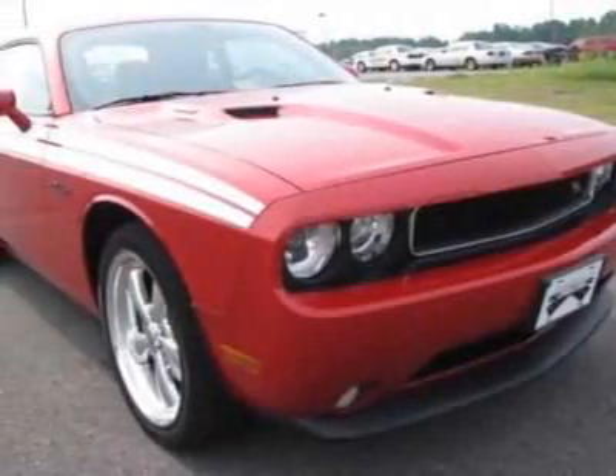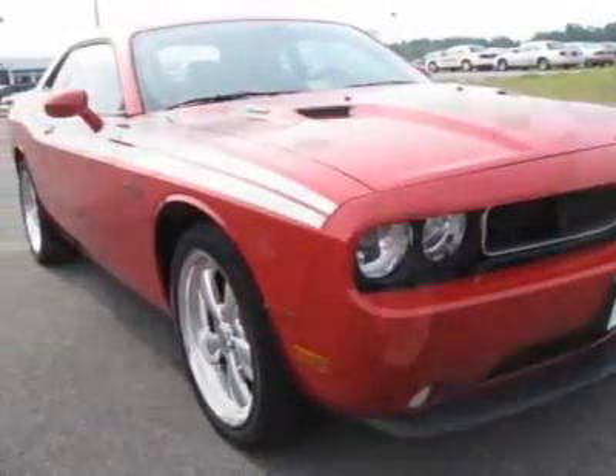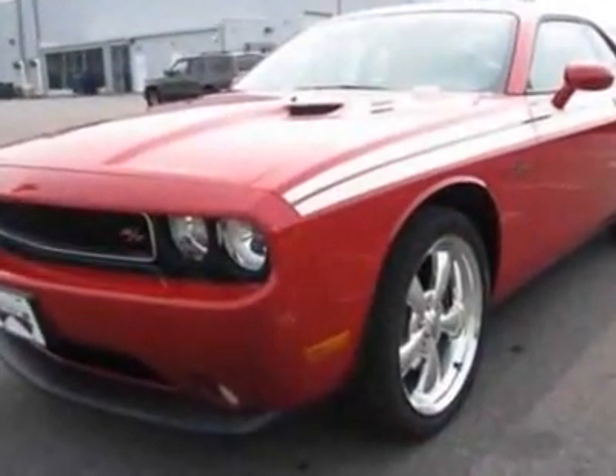Check out this new 2011 Dodge Challenger. For your protection, this vehicle has a full factory warranty.